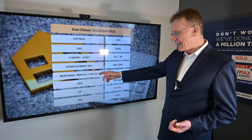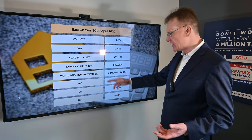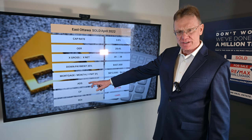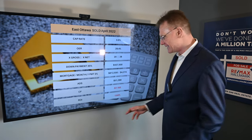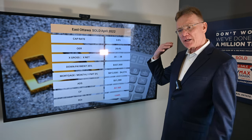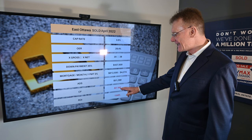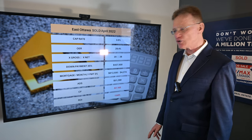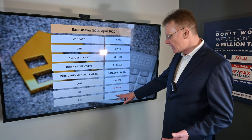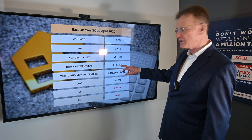If we calculate mortgage payments at 3% — and that would have applied at the beginning of April, though now that number will change to 4% — at 3% we can see that our annual debt service, that's our total mortgage payments for the year, would be a little over $51,000. So we know what our operating income was; deduct the ADS and it gives us a negative cashflow of over $7,000. One would hope that this individual had a higher than 35% down payment, otherwise they're getting a negative ROI of 1.6% on their investment of $437,000.